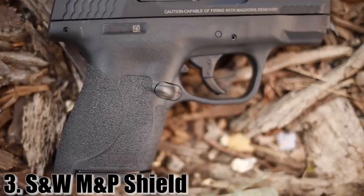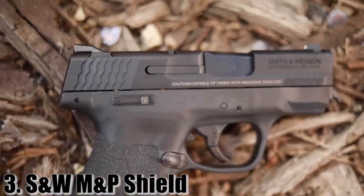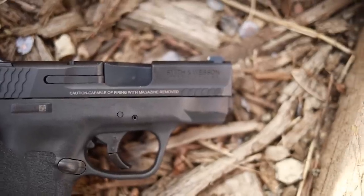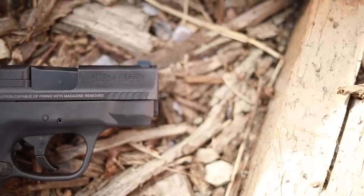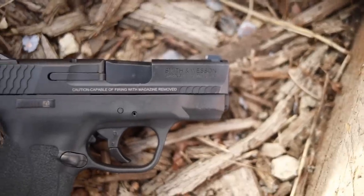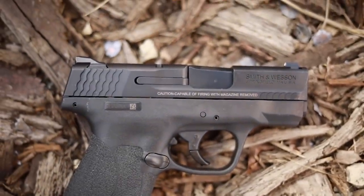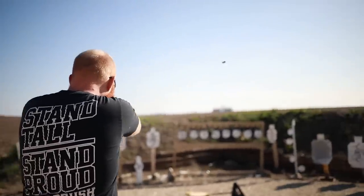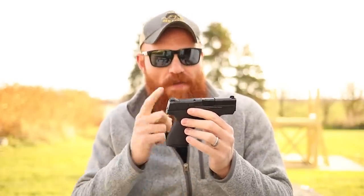At number three, one of the greatest concealed carry guns ever made — the M&P Shield. This is actually the M&P Shield Plus with extended magazines, but for under $400 you can get the original single-stack version. It's a polymer frame striker-fired pistol with a good trigger, 18-ounce overall weight, a three inch barrel, and it comes with one 7-round mag and one 8-round mag. The M&P Shield is one of my favorite concealed carry guns to this day because they are dead-bomb-proof reliable, durable, accurate, and fast.